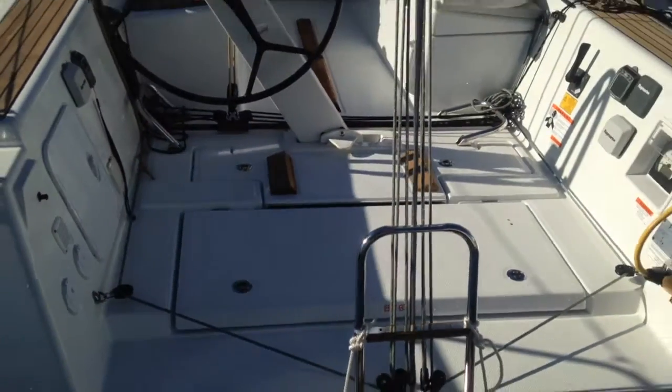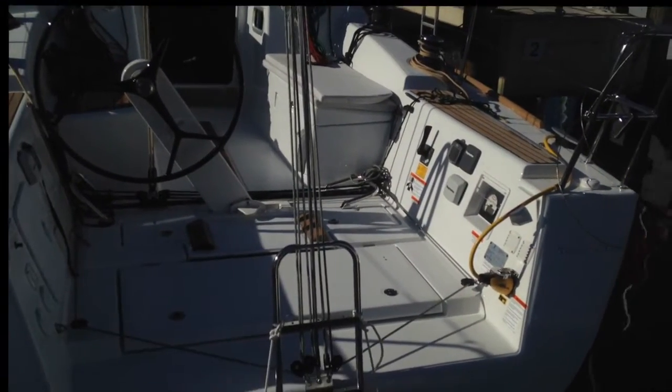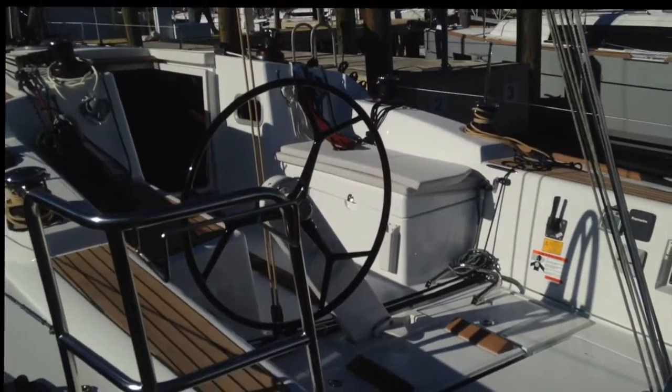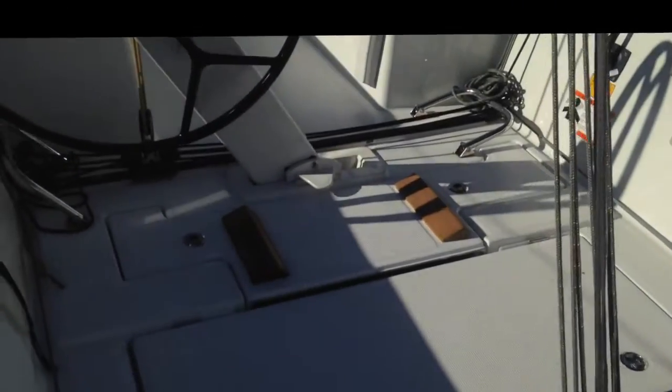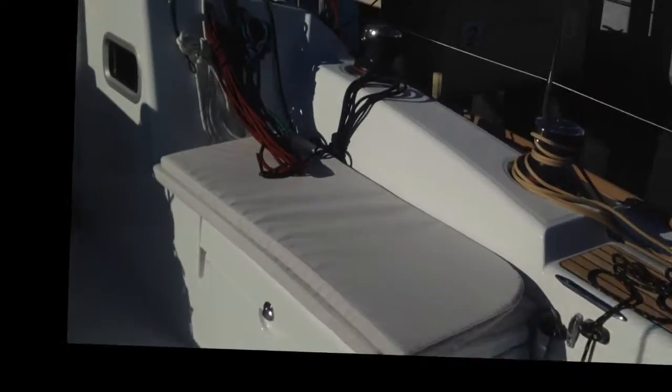Looking at the transom here, it's very open. There's a fiberglass piece that connects the cockpit as kind of a bench and protection for safety in the cockpit. But also, when you take that piece off, you can easily walk and board the boat, or whether you're carrying gear or supplies for a weekend, it's really convenient.